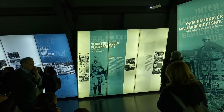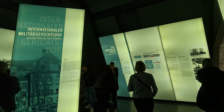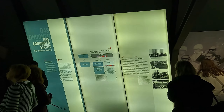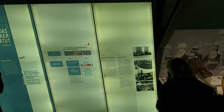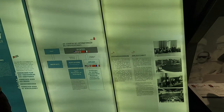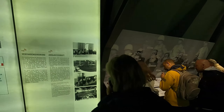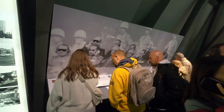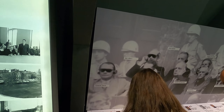Upstairs in the Nuremberg museum, they have a museum exhibition where you can go through and read about all the things that happened. They give you a headset so you can listen to all the commentary. And over here they have kind of a lineup.